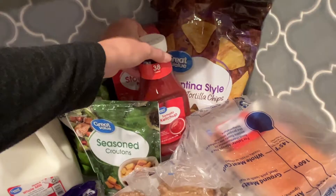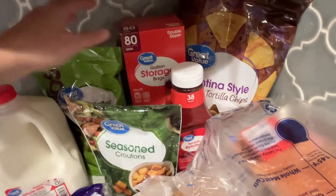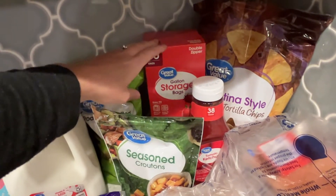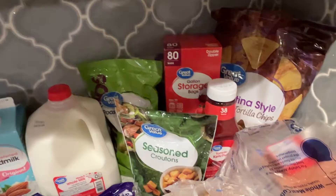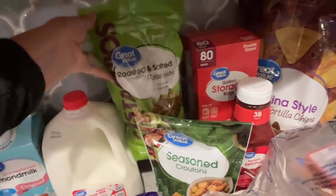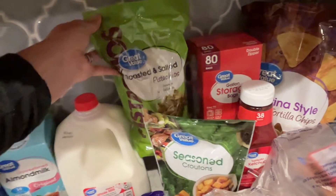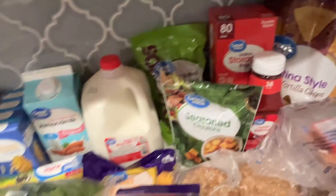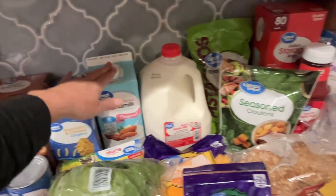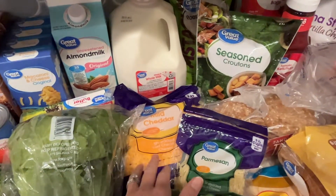We needed some ketchup because over the holidays I left ours at my parents' house. A big box of storage bags, the gallon size — I just get the Great Value brand. I think they're just as good as Ziploc and way, way cheaper, so these 80 bags will last us quite a while. Our favorite snack ever — pistachios. I get these pretty much every week, a nice big bag, whole family snacks on these. We do whole milk and some almond milk that my husband uses for his smoothies. A big bag of shredded cheddar cheese — I'm going to do a casserole this week.